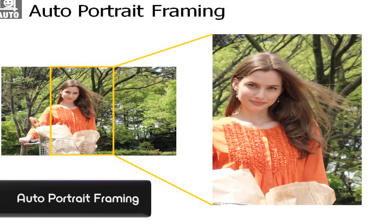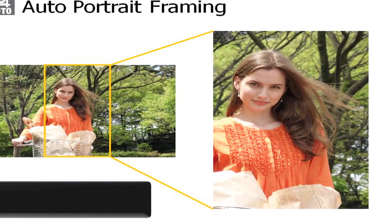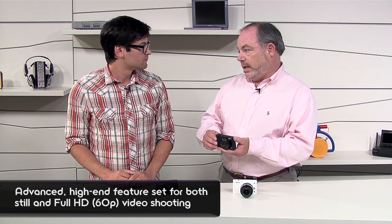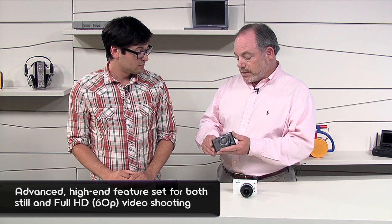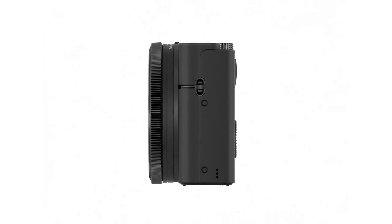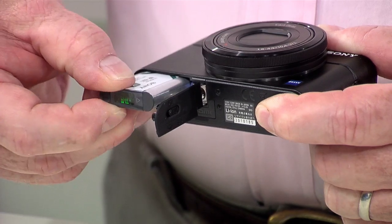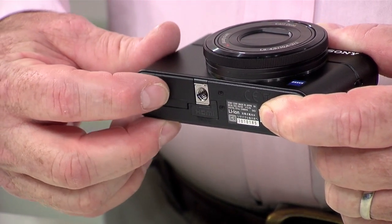It also has very powerful automatic exposure control which can automatically not only recognize scenes, but can even improve the composition of your photos with auto-portrait framing — it can use face detection to develop a better composed portrait. On top of that, it has very powerful video features. It can shoot full HD 1920 by 1080 video at 60 progressive. Very few cameras can do that, and all in a very compact, go-anywhere format. We focused on making this a fixed lens camera, not a system camera where you take lenses off and change them, because its priority is compact size.